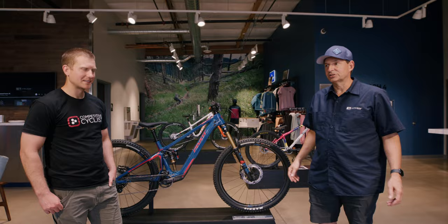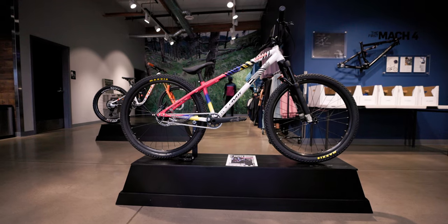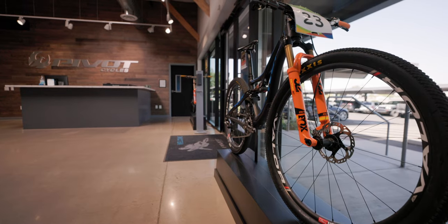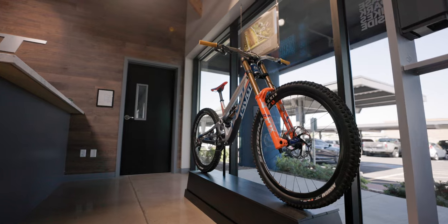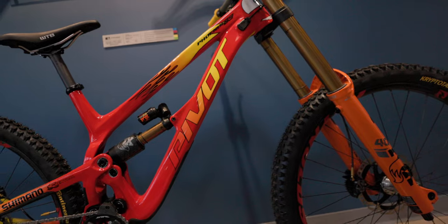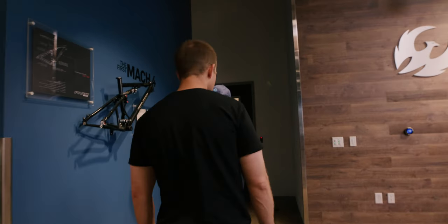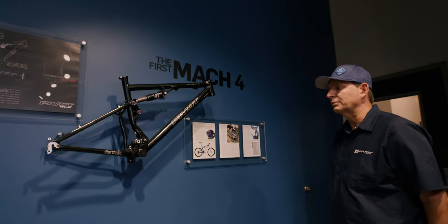The lobby here just has some of our current production models. The one over there is for a fundraiser that we're doing, and then we've got some of our athletes' bikes in the lobby — Chloe Woodruff's Olympic bike from the Rio Olympics, Bernard Kerr's 10-year anniversary edition, and then this year Jenna Hastings won the Junior Downhill World Championships. It's got the Lightning McQueen thing going on. This is actually a Pivot prototype number one, built before Pivot was technically established.